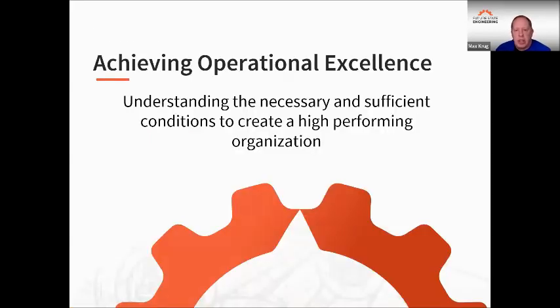What are the necessary and sufficient conditions to create a high-performing organization? When we look at the terms necessary and sufficient: necessary means something that needs to be in place to achieve some objective. Sometimes organizations don't have the necessary elements in place to create high performance. And even if they have the necessary things, they may not be sufficient — meaning the process doesn't deliver the results we're looking for. So we need the necessary elements, and they need to be sufficient to achieve the goals.